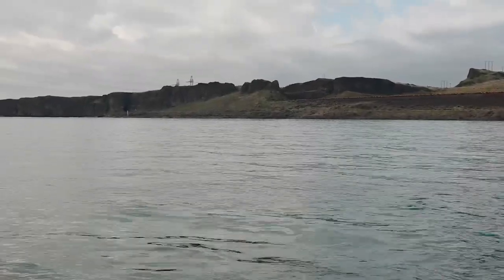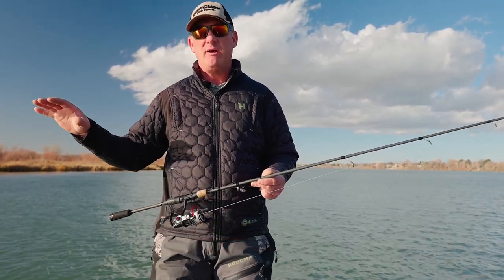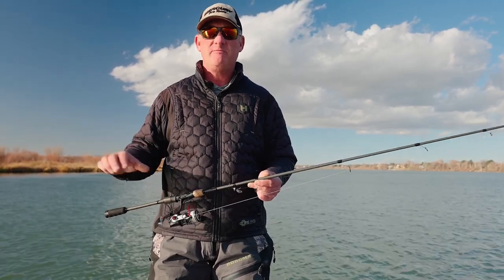We're out here fishing on the Columbia River out west. In the fall season and winter season, we're looking for shallow flats and shelf areas where the fish can get up in the evening time, early morning, get out of the current, rest and feed.